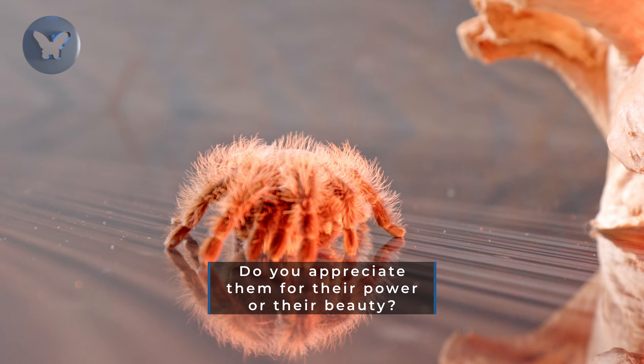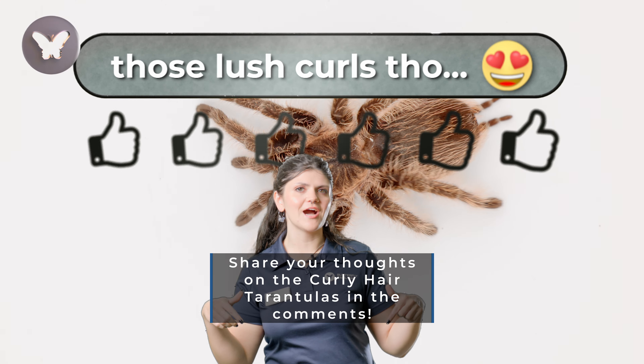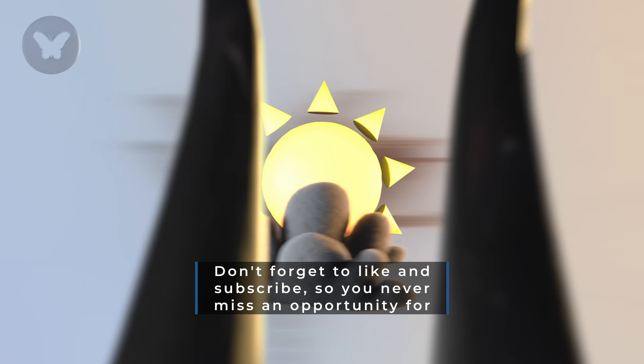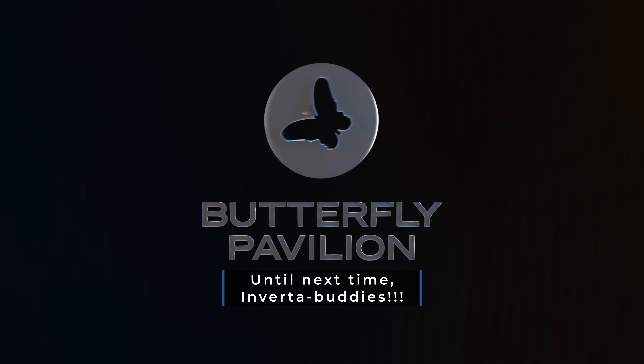Do you appreciate them for their power or their beauty? Share your thoughts on the curly-haired tarantulas in the comments. Don't forget to like and subscribe so you never miss an opportunity for invertebrate education from Butterfly Pavilion. Until next time, invertebrates.